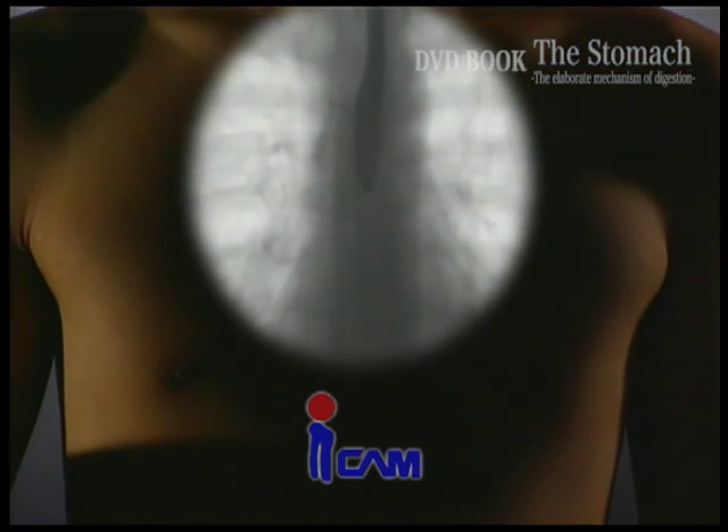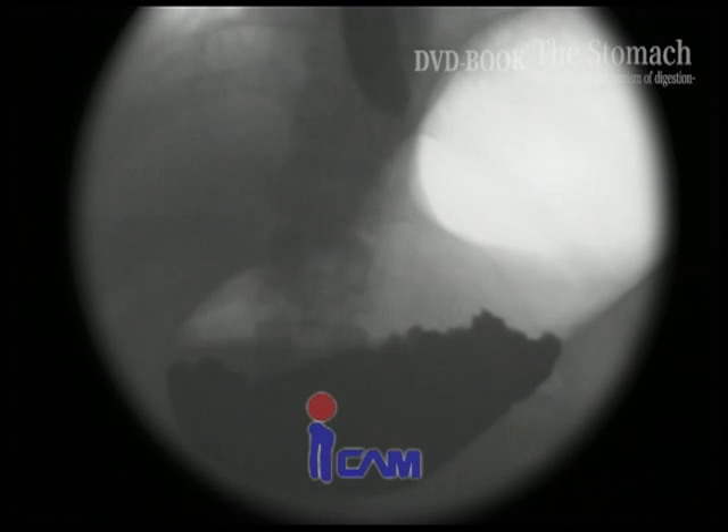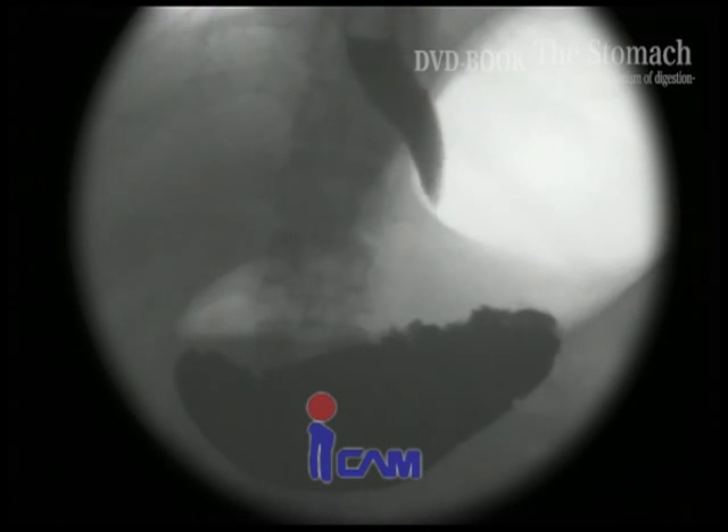Food that is swallowed is sent through the esophagus to the stomach. That stimulus triggers digestive activity. The movement of muscles that run in various directions mixes the food with gastric juice to dissolve proteins.